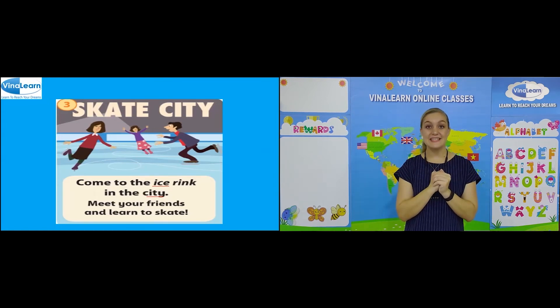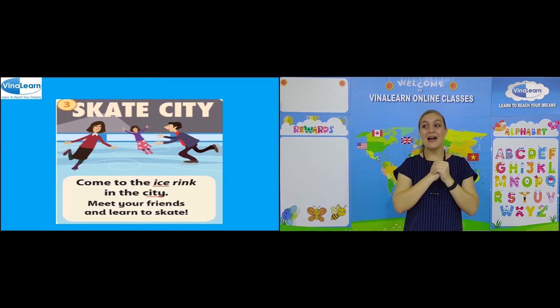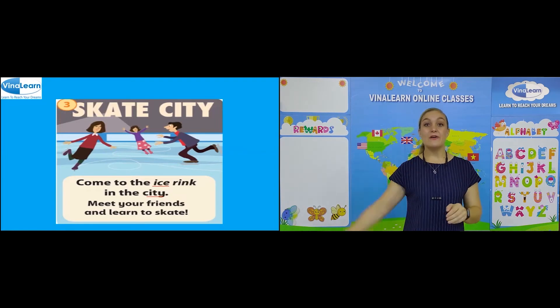Can you read the sentences? Excellent. Now let's go to review.